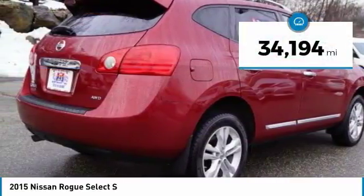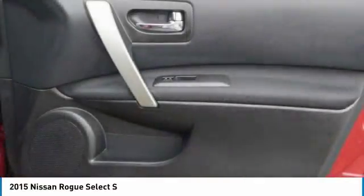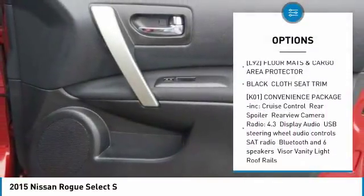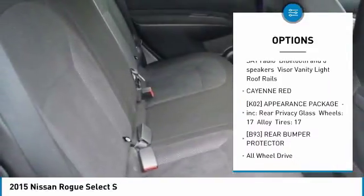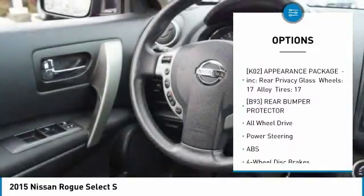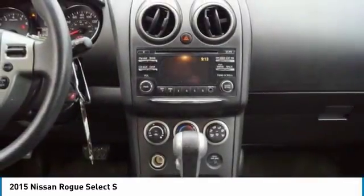This vehicle has less than 35,000 miles. Here are some of this vehicle's great options: keyless entry, stability control, anti-lock braking system, traction control, all-wheel drive, adjustable steering wheel, driver airbag, power steering, four-wheel disc brakes, and rear defrost.